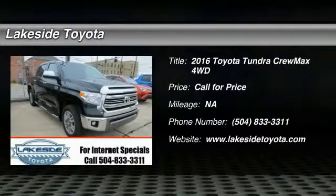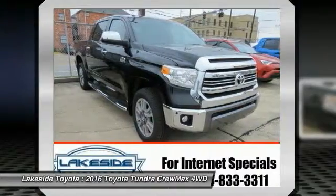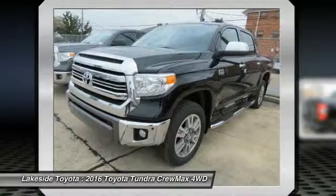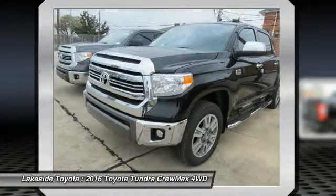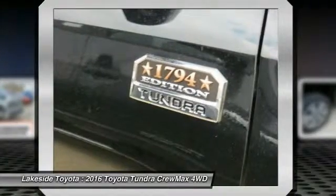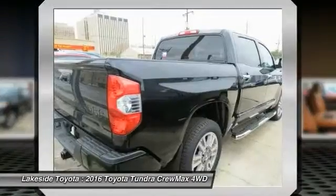The 2016 Tundra has a number of unique features useful for those using it as a work truck, including extra-large door handles, a deck rail system, and an integrated tow hitch. Included as standard are vehicle stability control, traction control, electronic brake force distribution, anti-lock brakes, and tailgate assist, with a towing capacity of up to 10,000-plus pounds.